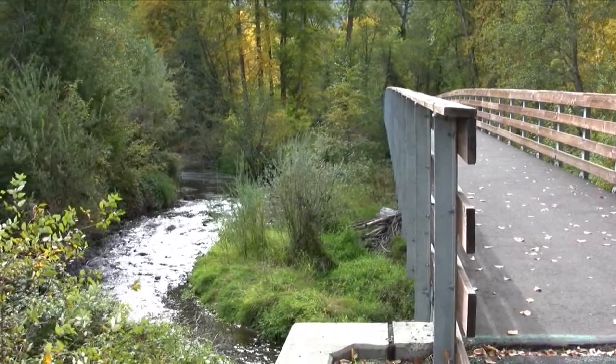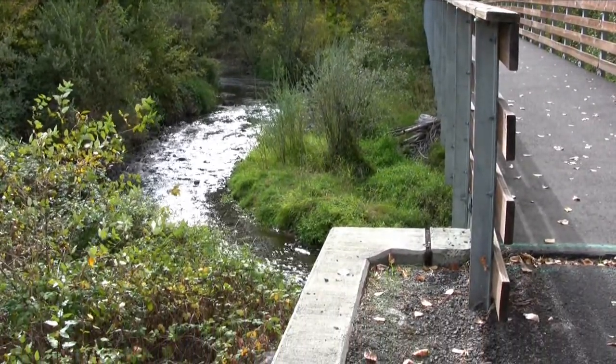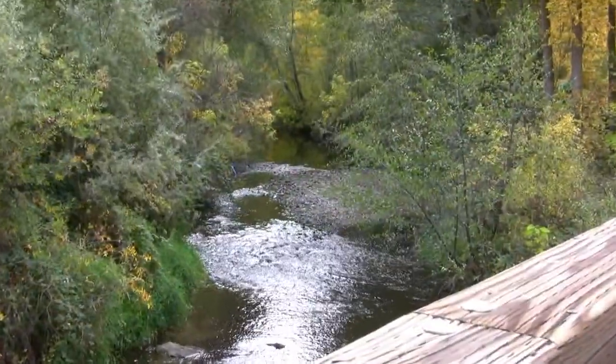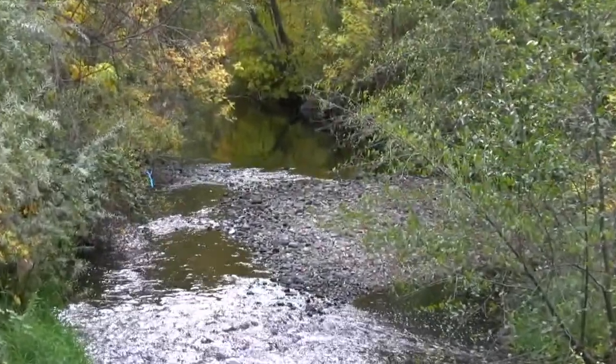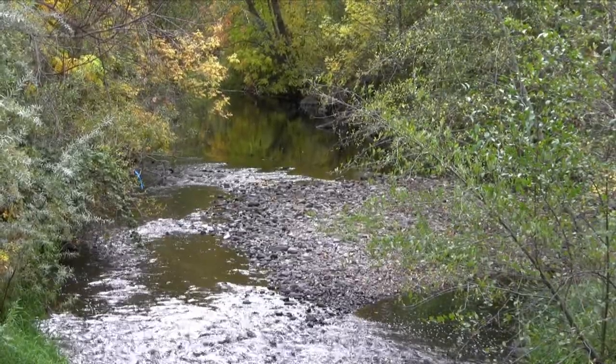This new bridge is longer, more substantial, with higher and heavier abutments, so it should survive future floods. Looking upstream, you'll see a rocky, shallow area in the creek. That used to be an old ford that was used before there was a bridge at this site.